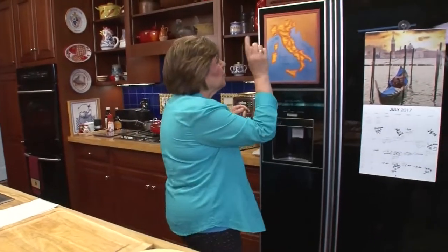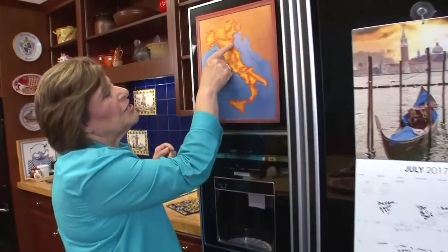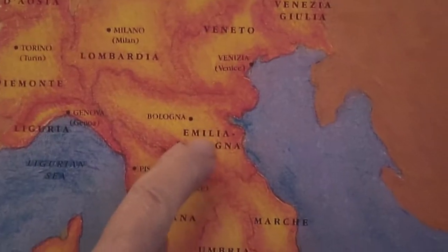Pork is king in Emilia-Romagna. We're going to work with pork sausages, ragu, pork roasts, pork cooked in milk — and today we're working with that pork butt. Many people consider this region to be the gastronomic center of Italy because all the food is very rich. This is where your lasagna comes from, your mortadella, your prosciutto di Parma, your Parmesan cheese — the king of cheeses. All of those products come from Emilia-Romagna.